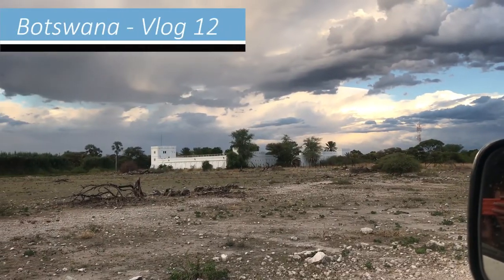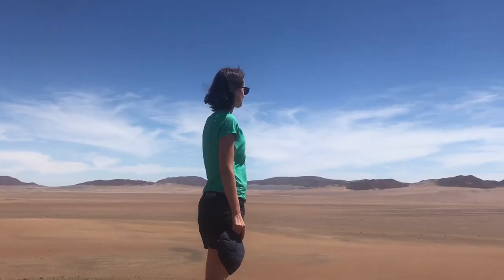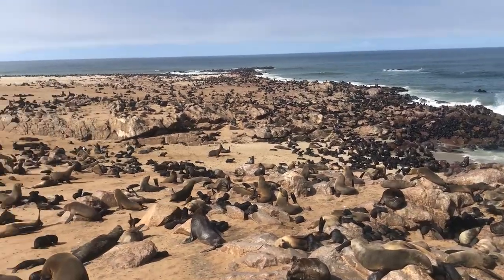Welcome back to our Botswana travel vlog. In the last episode I told you about our trip through the northern part of Namibia, where we were in December of last year. Namibia turned out to be a beautiful country and in this vlog we'll continue our travel account.